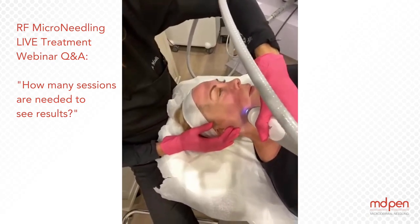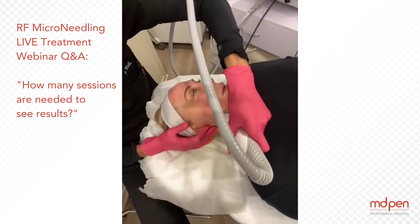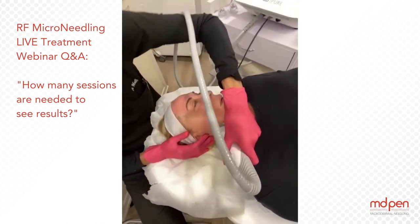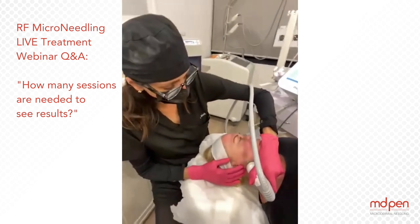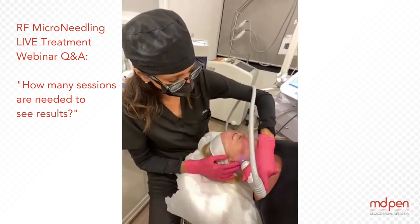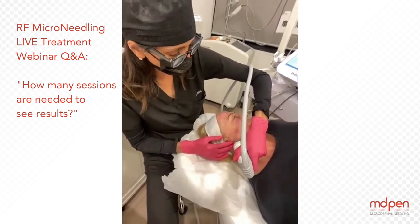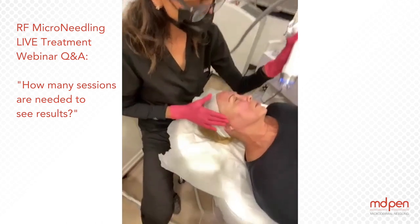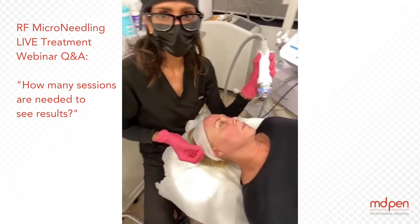To be very honest with you, you're going to see a difference after the first session. What you're going to see after round one is an appearance where the skin looks tighter, it feels tighter, and the pores look smaller. A lot of patients also report to me that they sense there's a bit of a luminosity in their skin.